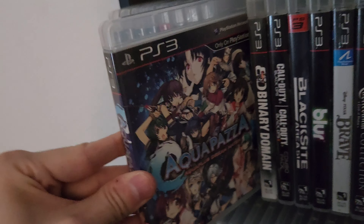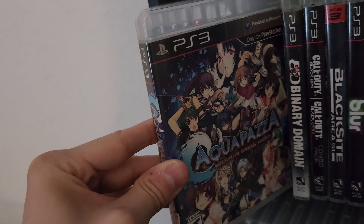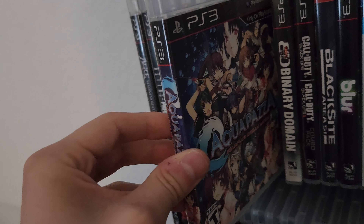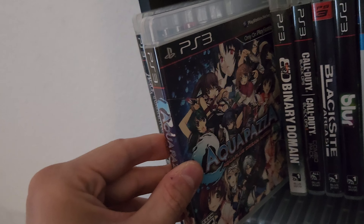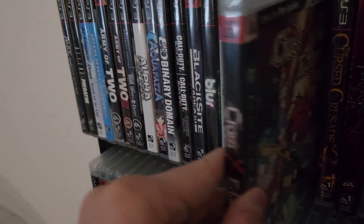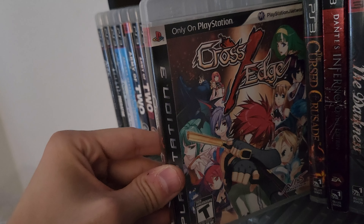Next one is Arcana Heart 3, another fighter I will play. This one I had a hard time getting for a good price — every listing I saw was like 60 to 70 dollars. I had to be really patient and finally came across one for 35 dollars and pulled the trigger on it, complete in box as always.